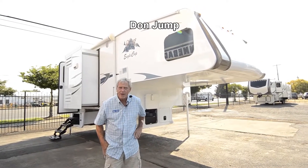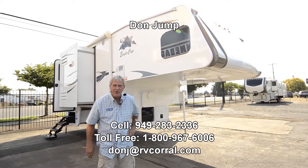Hi guys, thanks for stopping in at the RV Corral. My name is Don Jump. I've been selling RVs for 31 years now.